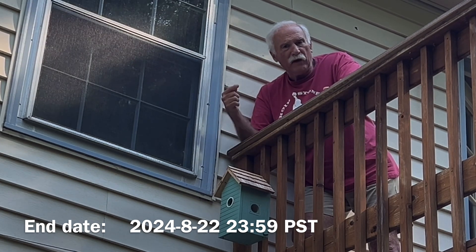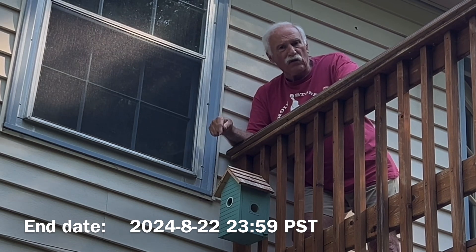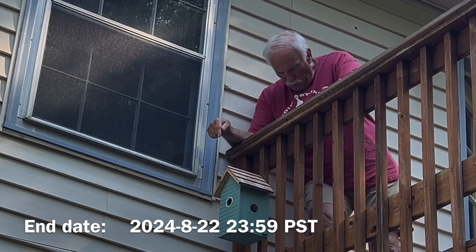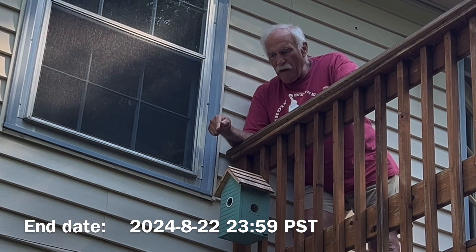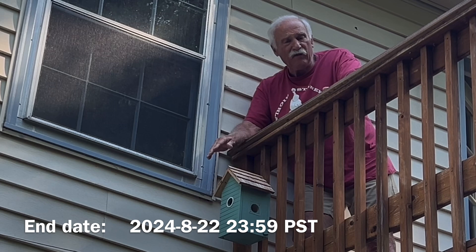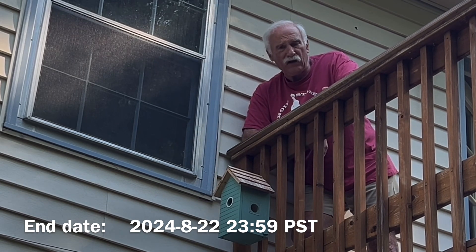If you want to use the camera, make sure you check out the description. You will need a power source nearby — it looks like the power cord is about 10 feet long, though I haven't measured it. But this is a great price even if you don't use the camera — that's a decent price for a birdhouse like that.